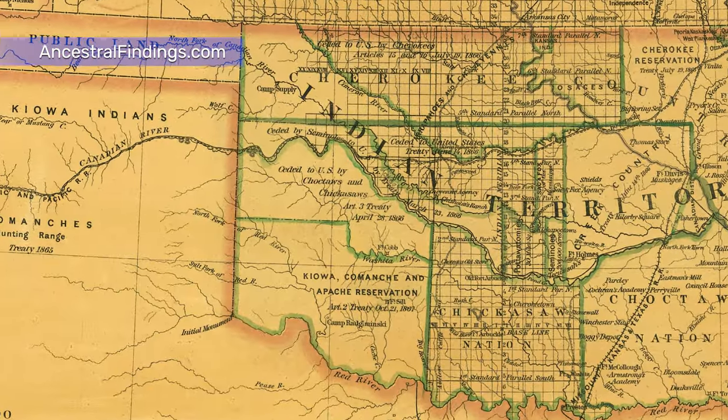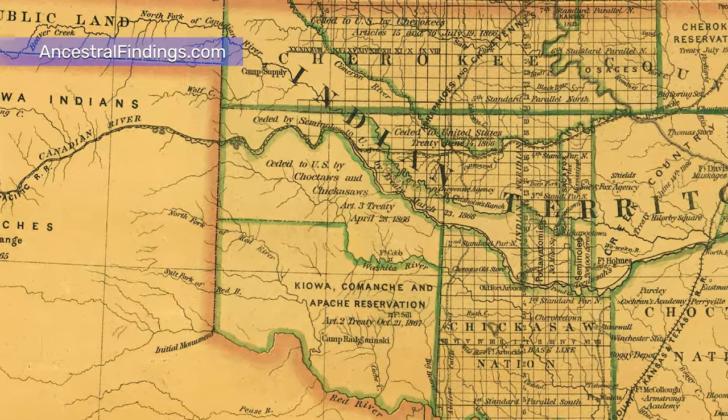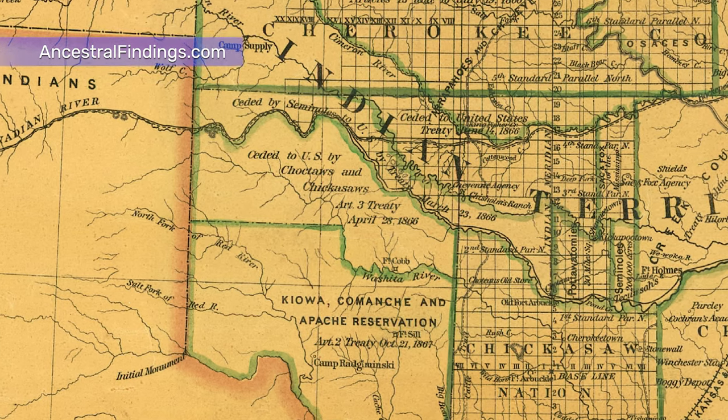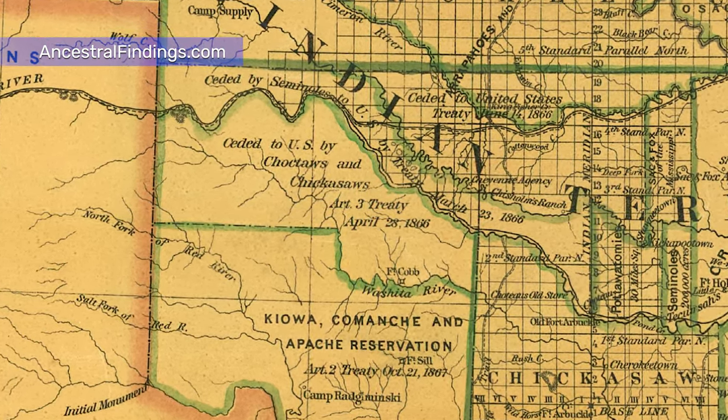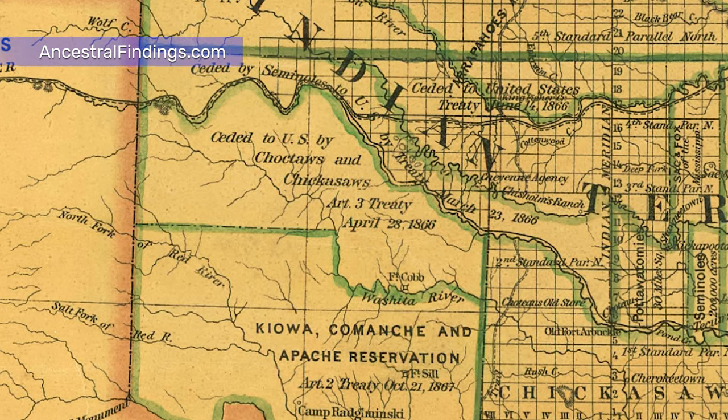Many of these maps are available online and at local archives. Genealogists should look for them in the places where their ancestors lived. Well, there are a lot of reasons.